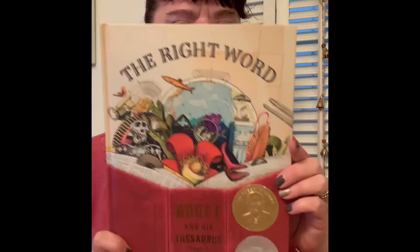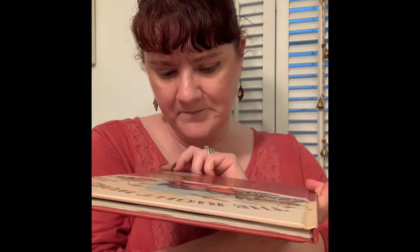Here's another one of my favorites. It's called The Right Word: Roget and His Thesaurus. This has also won some other awards as well as the Caldecott Medal — it has also won the Cybil Award.